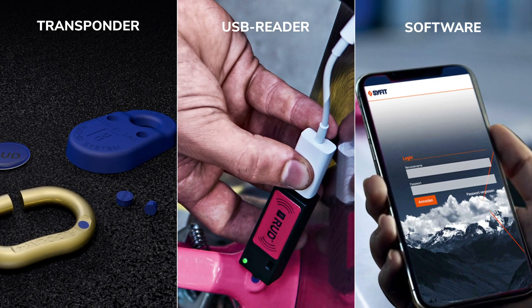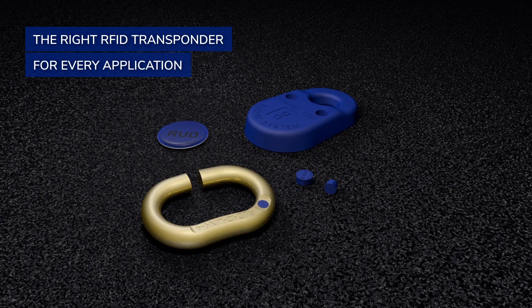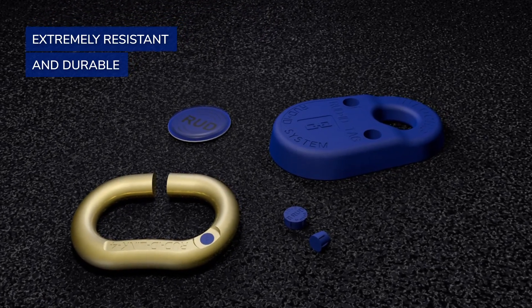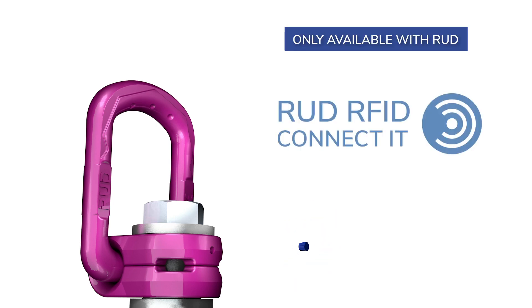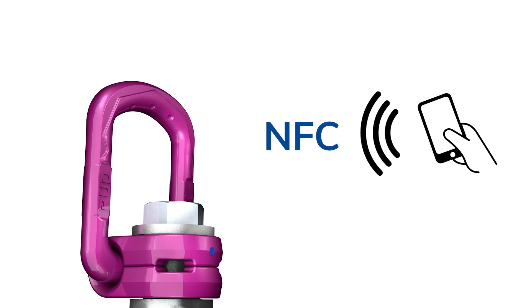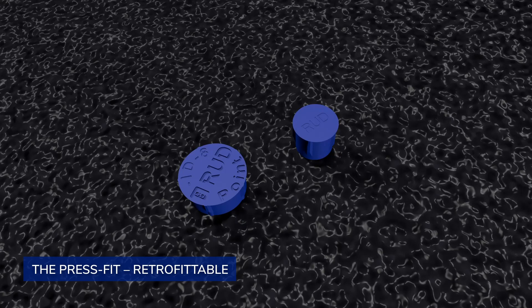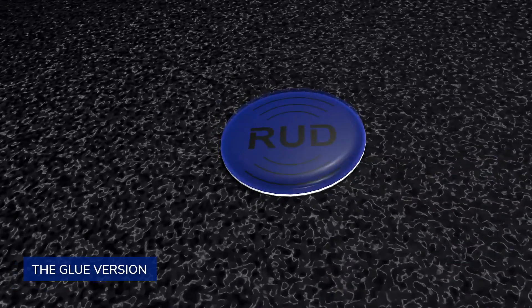The system consists of three pillars: RFID transponders, a reader, and a software. In the transponder program, there is a suitable transponder with a specific type of attachment to suit any application. Each of them is extremely resistant and durable. RFID transponders have been fitted serially in defined Rood products for years — this is only available from Rood. Moreover, Rood's RFID transponders are NFC-capable. RFID press-in transponders can also be retrofitted into many products; others can be clamped, stuck on, fixed, or appended.